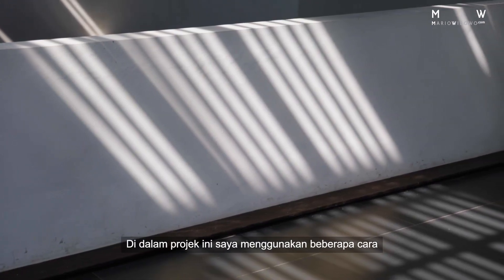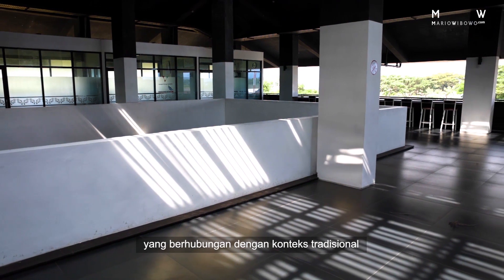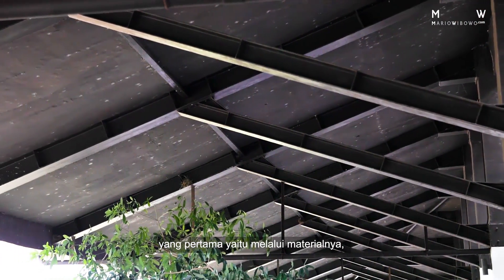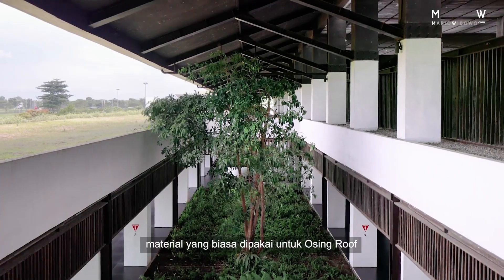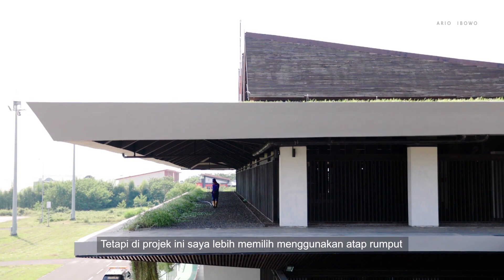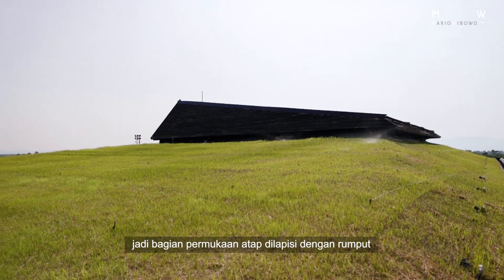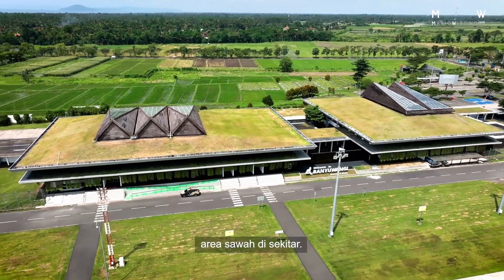There are several ways I have made this project integrated with the traditional context. The first is through the use of material. The usual material used for the Ossing roof is the terracotta roof tile, but in this project instead I chose a grass roof. The roof is covered in grass, and this allows the roof to blend in with the surrounding paddy fields, so it feels like the paddy fields are extended up to the roof of the airport.